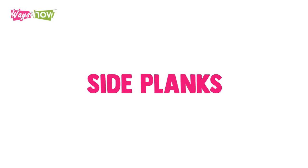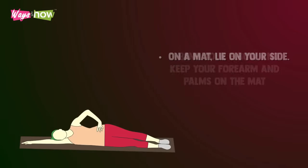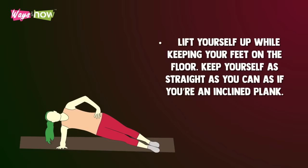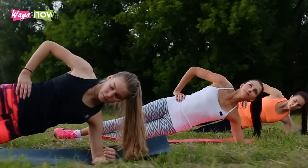7. Side Planks. On a mat, lie on your side. Bend your elbow and keep your forearm and palms on the mat. Lift yourself up while keeping your feet on the floor. Keep yourself as straight as you can, as if you were in an inclined plank. Keep your other arm at your side as you hold this position for 15 seconds. Do the same for the other side.